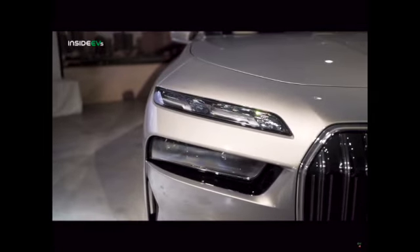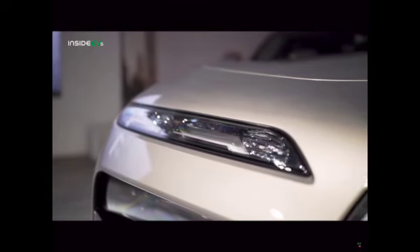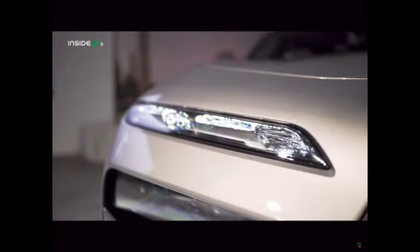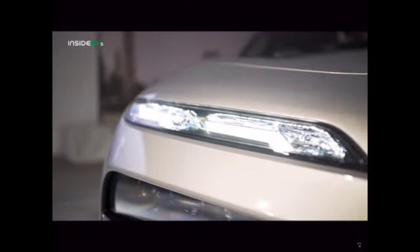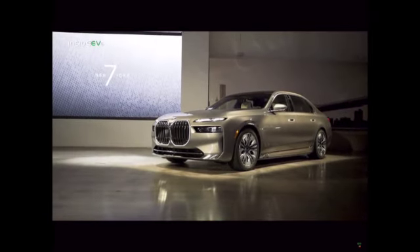The low and high beam headlights are positioned directly below the upper light strip and recessed into the front apron. All versions of the new BMW 7 series come standard with adaptive LED headlights, including cornering light and high beam assistant.